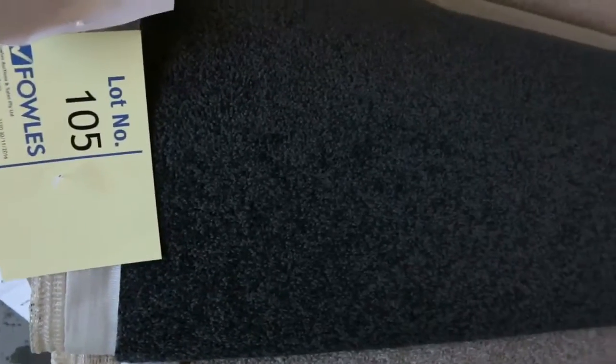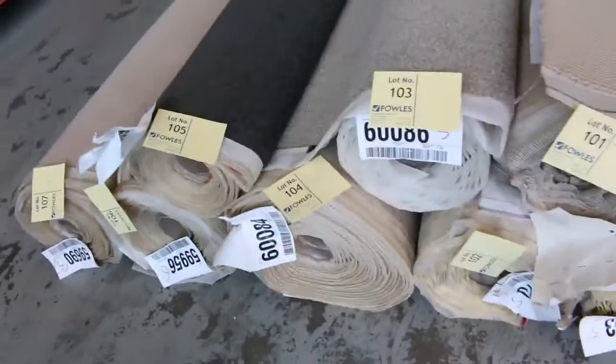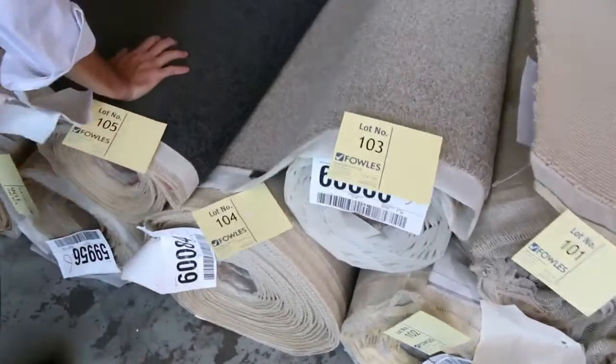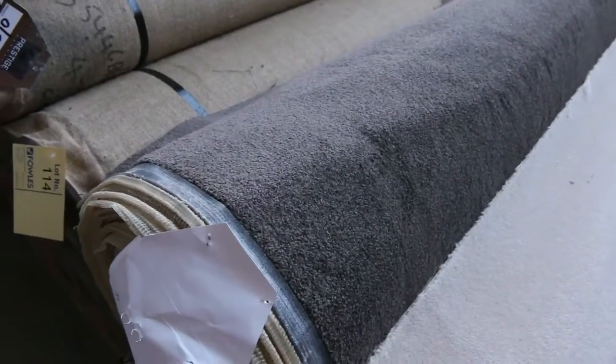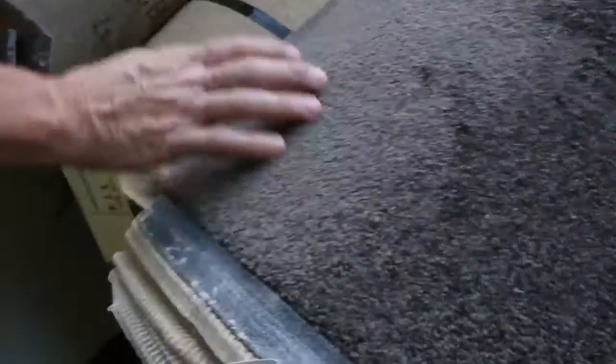Nice dark charcoals here — lot numbers 105 and 106, they are the same. Nice charcoal twist pile solution — I reckon around about $30 to $35 for that type of thing. We've got some nice pattern carpets also. Look at that nice texture there — always fairly popular, great for cleaning, good sisal carpet. Light colors there, but nice dark ones too. Plenty of this nice sort of taupe brown twist pile — a couple of rolls over there, lot numbers 112 and 113 — I reckon around about the $30 to $40 a meter mark for that.